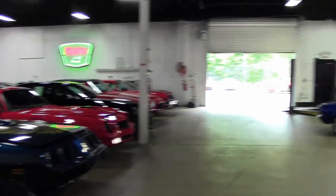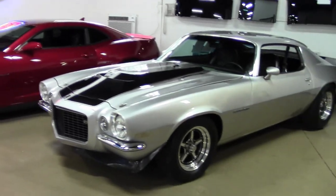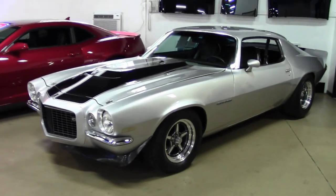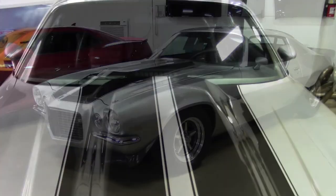We love our Corvettes here at Buy-A-Vette, but we also kind of like the Camaros as well. This is a 1973 Chevrolet Camaro RS, here in our back showroom for sale today. This is a beautiful car.